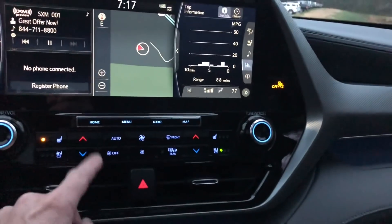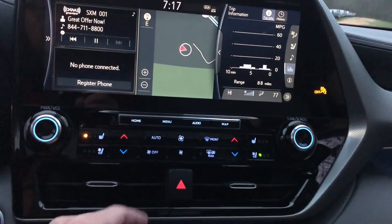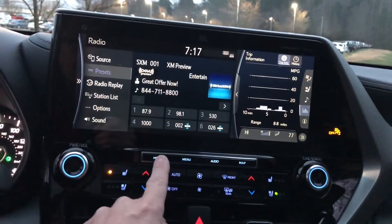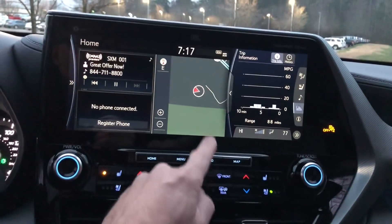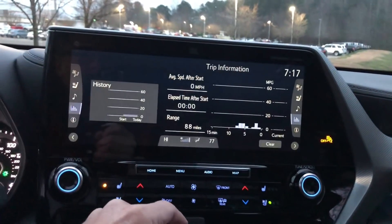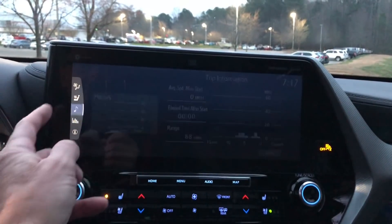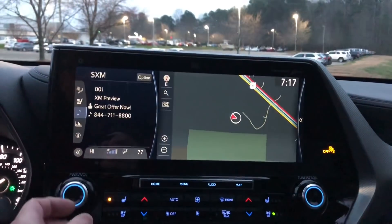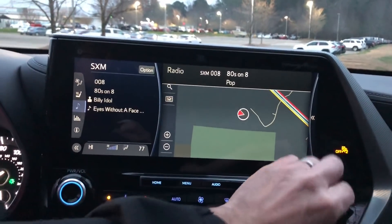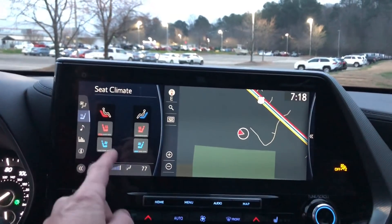We've got lots of different pieces of information on the screen. You can look at the map, look at information about our vehicle in full screen, and access audio. Let's turn to the 80s station and see what we've got going on here — 'Eyes Without a Face.' Climate controls as well.